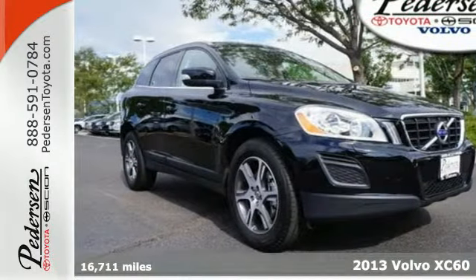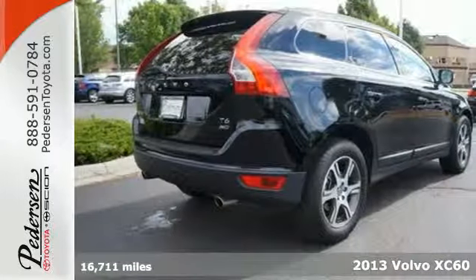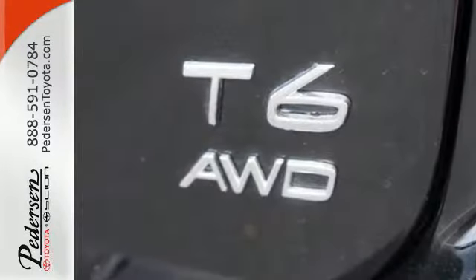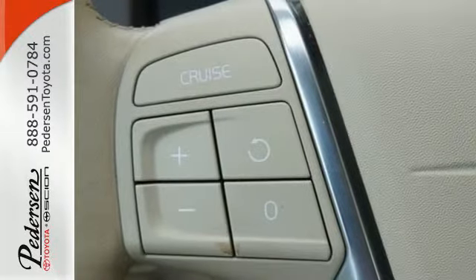It's a 2013 Volvo XC60. This wagon's cutting-edge safety technology could help you avoid an accident entirely. It comes with City Safety, a system that detects a stopped or slower moving vehicle in front of you and applies the brakes if you're moving at 19 miles per hour or less.